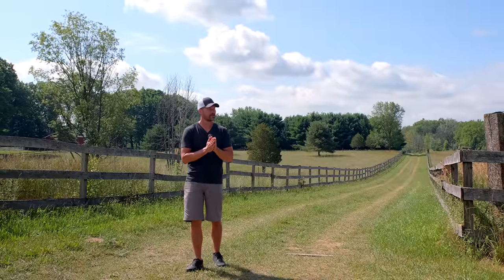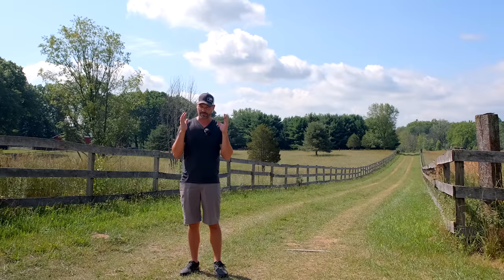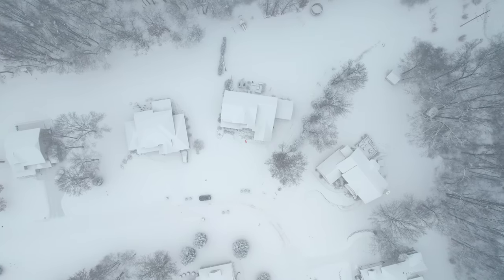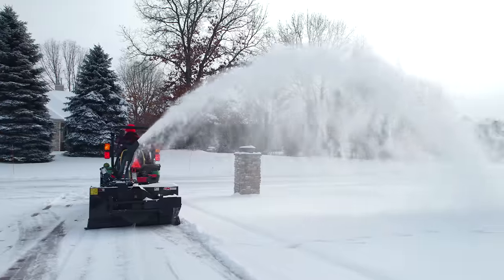I am trying to let that implant into my brain so that when it is six months from now, everything's dead, covered in snow, freezing cold, I can come back to this moment and enjoy it. And so on that note, now is the time to start thinking about snow equipment.